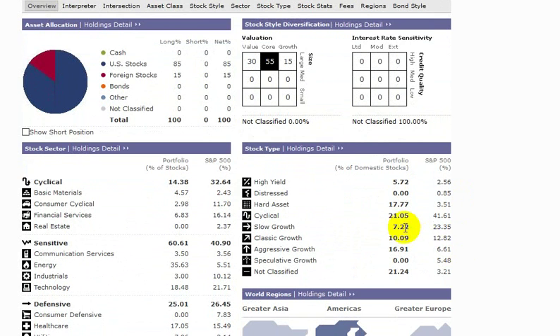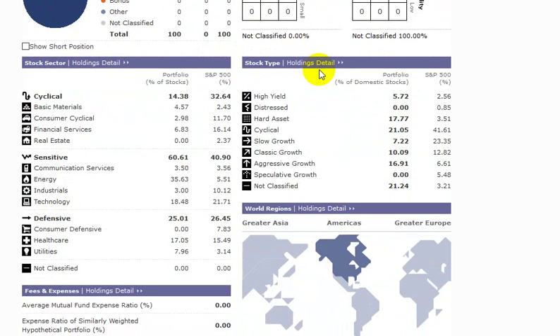The first thing to note is the style chart here. 100% of the portfolio is large cap, and we also have 30% that are characterized as value, 15% that are characterized as growth stocks, and then 55% that are core, which would have attributes of both value and growth.